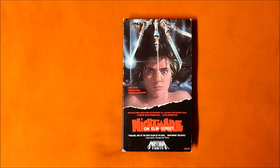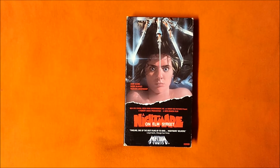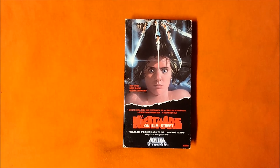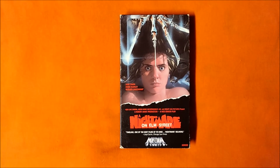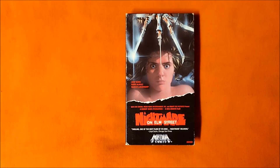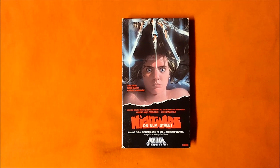The last scary movie moment in A Nightmare on Elm Street I'd like to mention, despite there being many more, is the bathtub scene. Seeing Nancy get pulled down into what appeared to be a bottomless pit of water is terrifying. There are plenty of other scary movie moments in the film as well, but I'll leave it at that. This is a popular one, and I'm sure everyone has seen it.